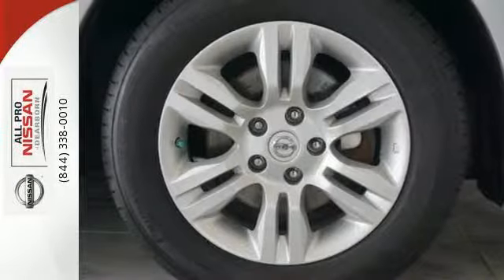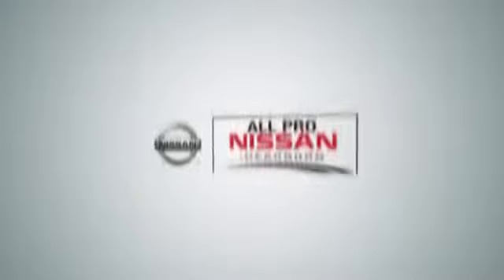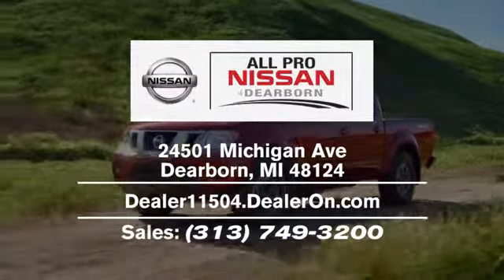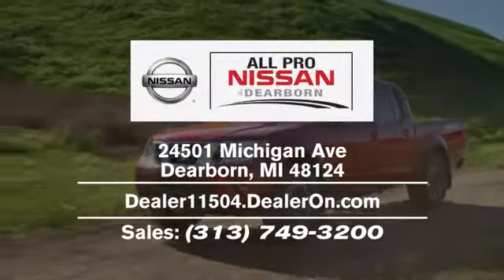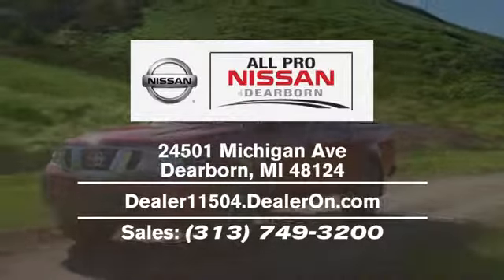It's a nice new addition for you. Make it yours today. Welcome to All Pro Nissan of Dearborn. We're located at 24501 Michigan Avenue in Dearborn, easily accessible from Livonia or anywhere in the Metro Detroit area via I-94 or I-275.